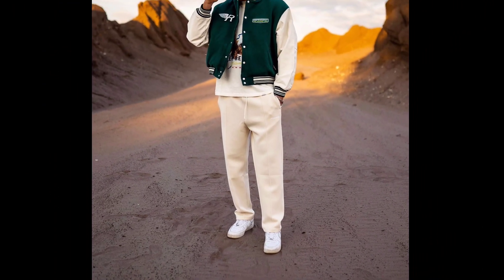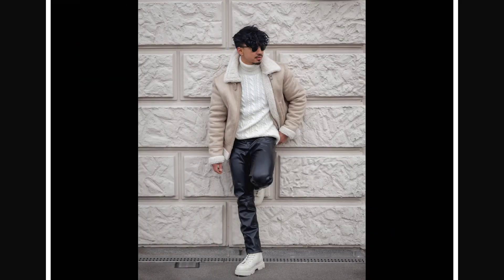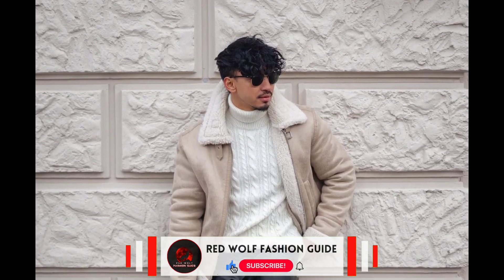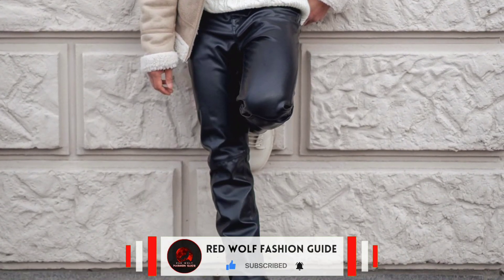For the next outfit, you can try a white turtleneck sweater worn with a cream sherling jacket, black pants, and white boots.